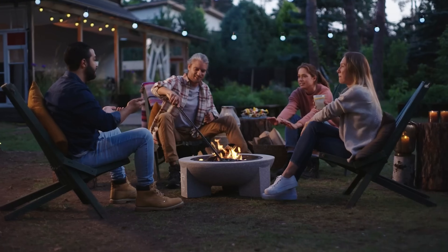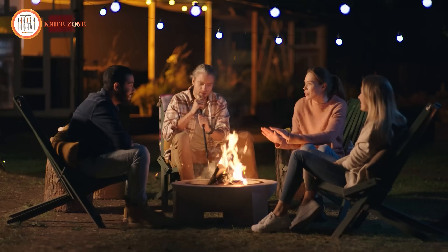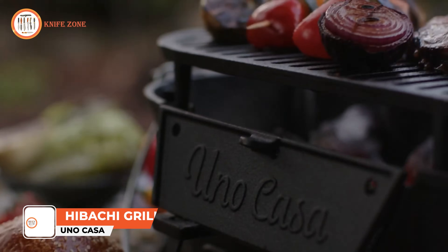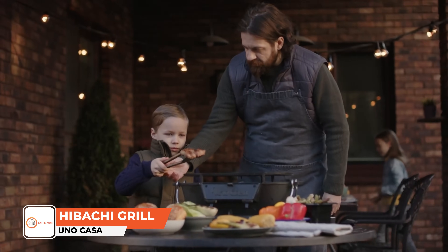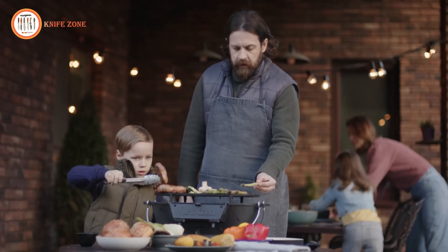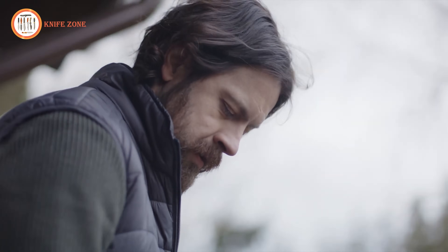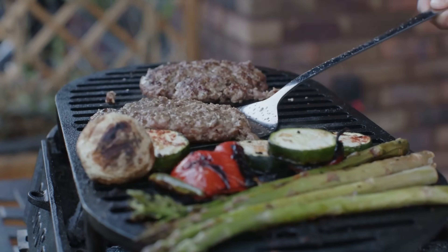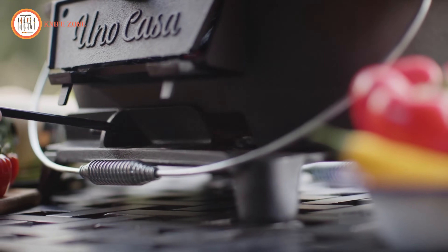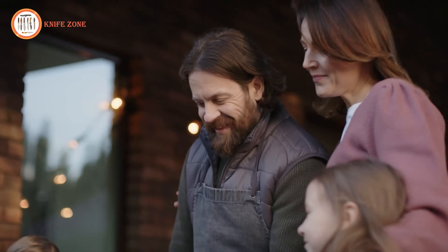In outdoor settings, having a reliable grill and fire pit management tool is essential for cooking and maintaining fires efficiently and safely. The Uno Casa Hibachi Grill addresses this necessity by offering a versatile set comprising a Japanese-style grill and a campfire cooking poker. Without proper equipment, outdoor cooking can be challenging, with difficulties in controlling heat and airflow leading to unevenly cooked food. Additionally, exposure to the elements can cause rust and deterioration in traditional grills and fire pit tools, compromising their functionality and longevity.